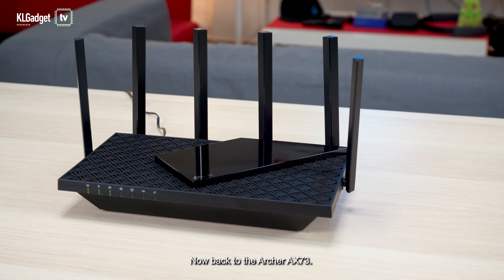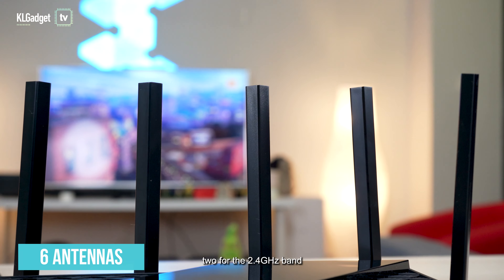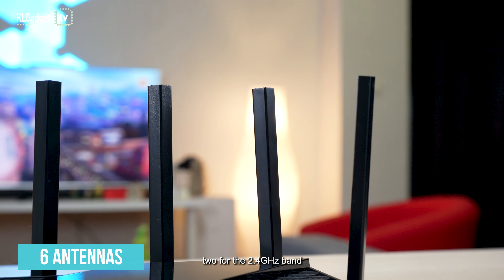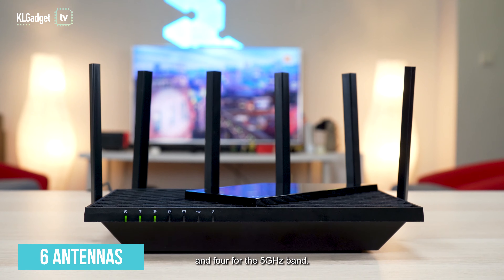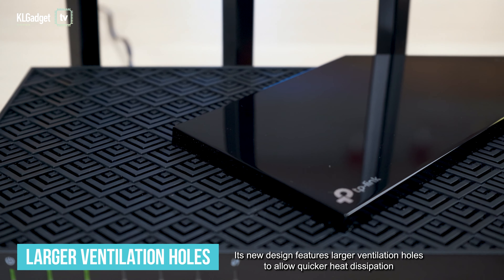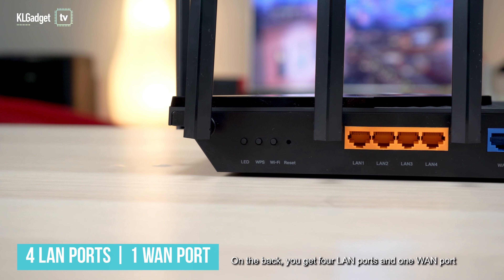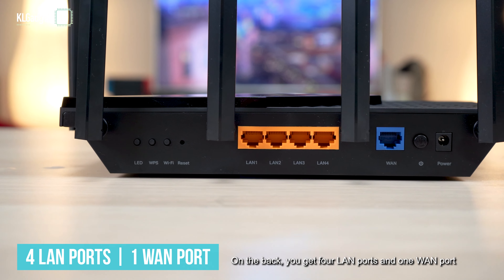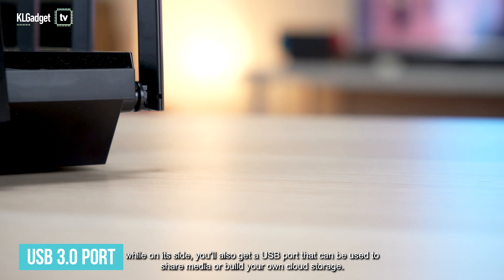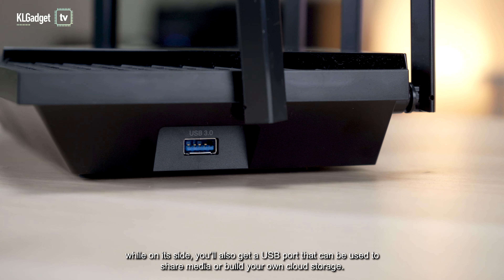Now back to the Archer AX73. This Wi-Fi 6 router has 6 antennas — 2 for the 2.4 GHz band and 4 for the 5 GHz band. Its new design features larger ventilation holes to allow quicker heat dissipation. On the back, you'll get 4 LAN ports and 1 WAN port, while on its side, you'll also get a USB port that can be used to share media or build your own cloud storage.